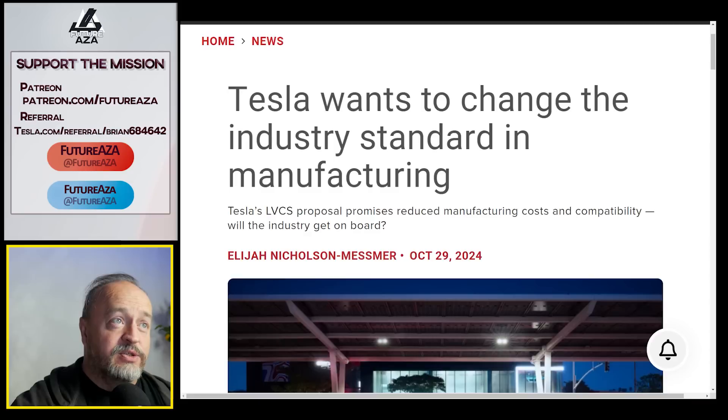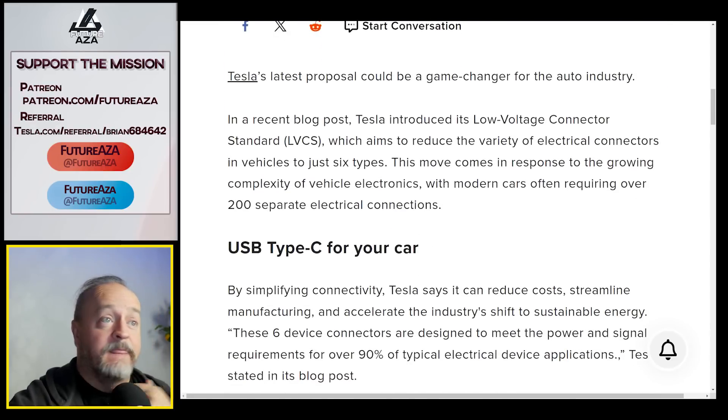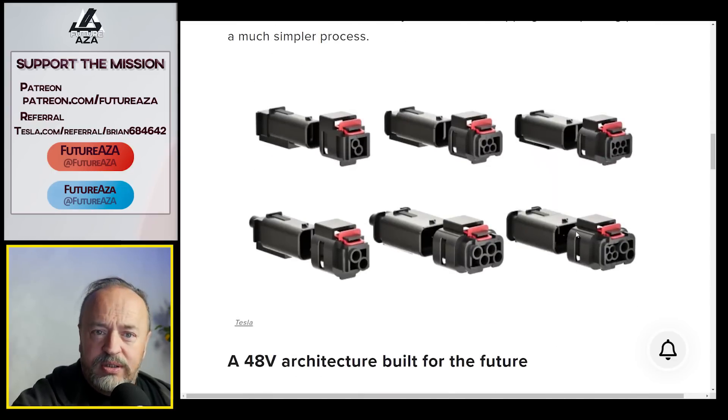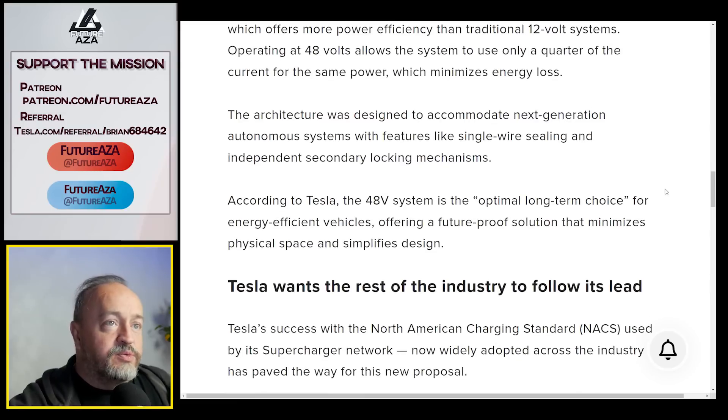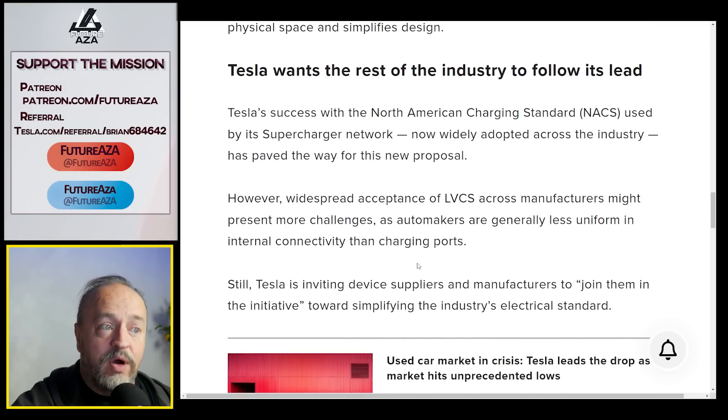Tesla wants to change the industry standard in manufacturing, reduce manufacturing costs, and reduce cost to repair. Their recent blog post introduced the LVCS, which aims to reduce connector variety — it's like the USB situation. Looking at the blown-up picture, they're all foolproof: you can't get them backwards, you can't put them in the wrong spot — they just work. The architecture was designed to accommodate next-gen autonomous systems with features like single-wire sealing and independent secondary locking mechanisms, and they want the industry to follow their lead.